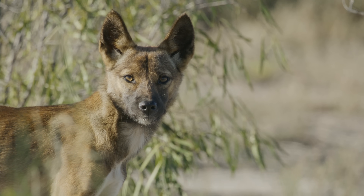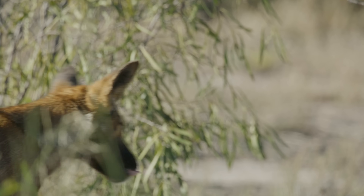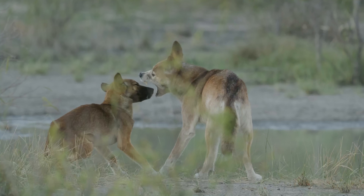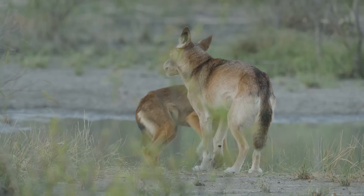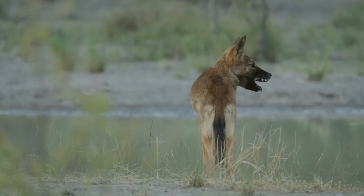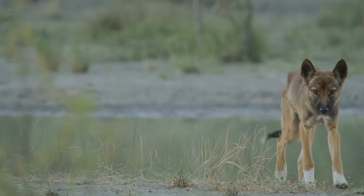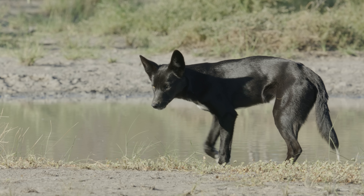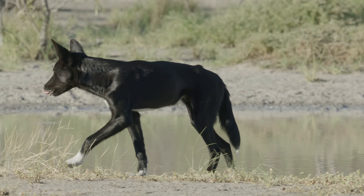These images are of the rarest dingoes on earth. They're known as the big desert dingo ecotype and they're found in the far western deserts of Victoria in Australia. The footage you're about to see is the first ever footage of these animals behaving naturally in the wild. They're incredibly elusive and very difficult to see, let alone film. This documentary piece is about what's so remarkable about them and a little bit about how I was able to get this footage. Come with me on the journey and I'll share as much as I can.